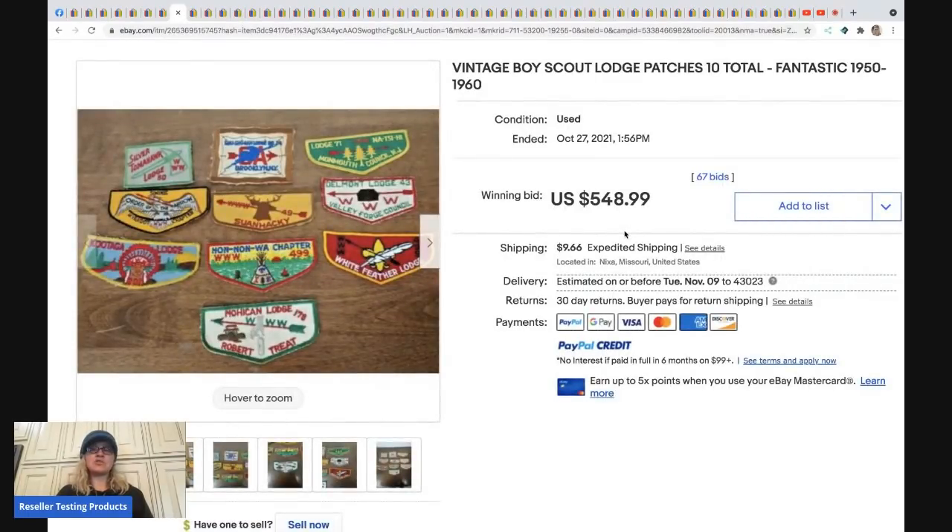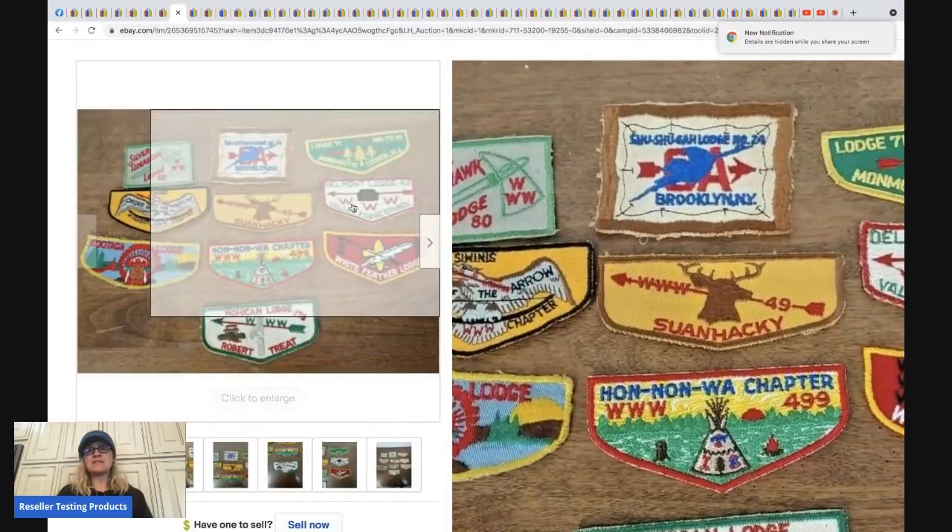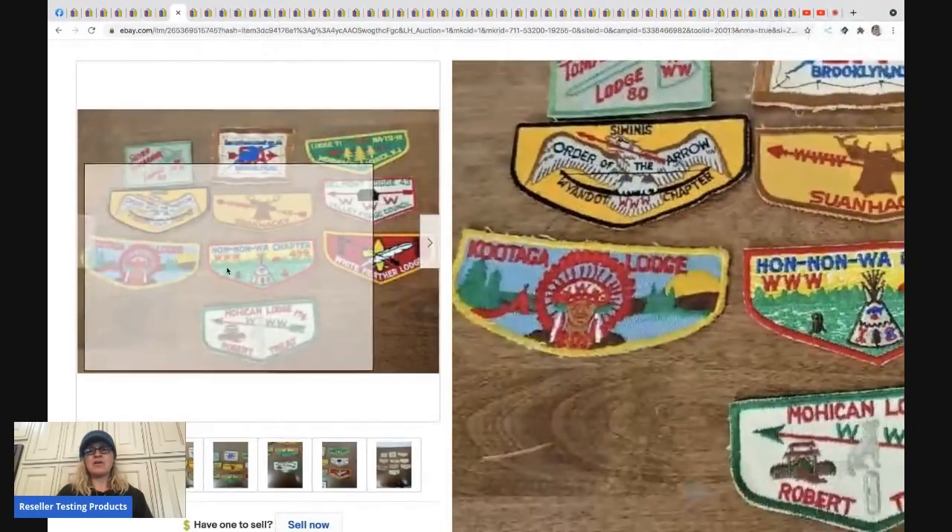The next item is vintage Boy Scout patches. This seller chose to list them as a lot rather than individually. I don't know too much about individual patches, but this lot sold for $548.99 and the buyer paid shipping. If anybody knows whether they left money on the table, let us know in the comments.